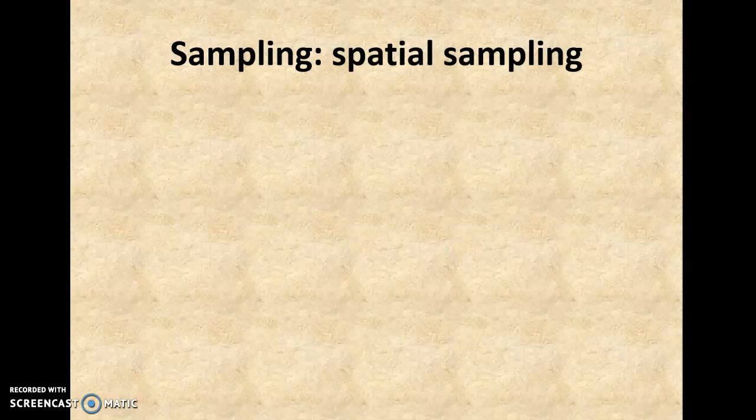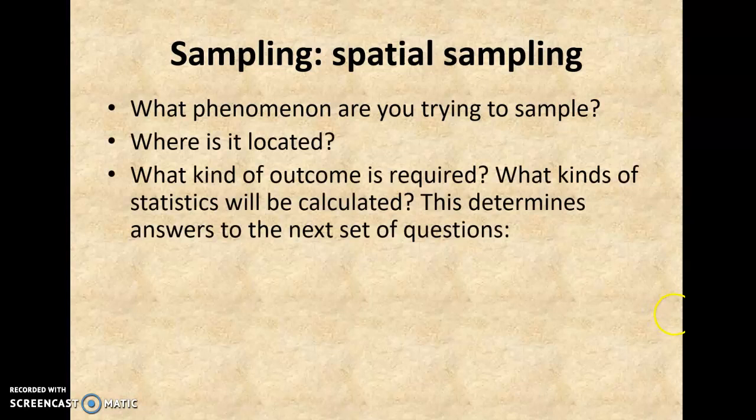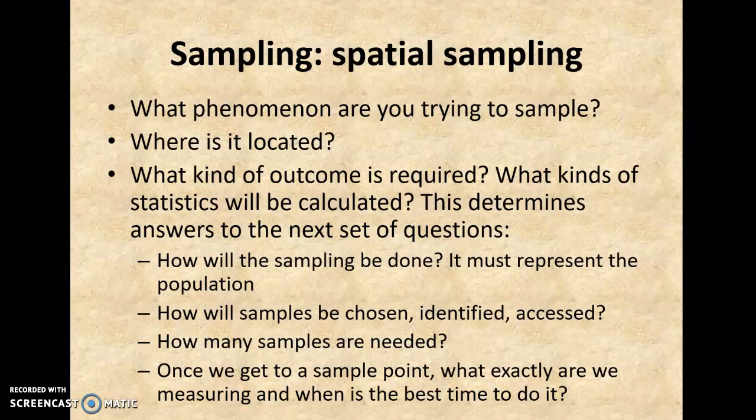I want to talk about sampling and spatial sampling, and have you think through what those things mean. It depends on what you're trying to sample: where is it, what kind of outcome is required, what kinds of statistics, what kinds of analyses. This determines how you'll do your sampling — how will you make sure the sample represents the entire population, and how will samples be chosen or identified or accessed? These aren't necessarily people; they might be trees or blades of grass. How many do you need? An n of 30 is sort of golden for statistics, but a higher number is often better.